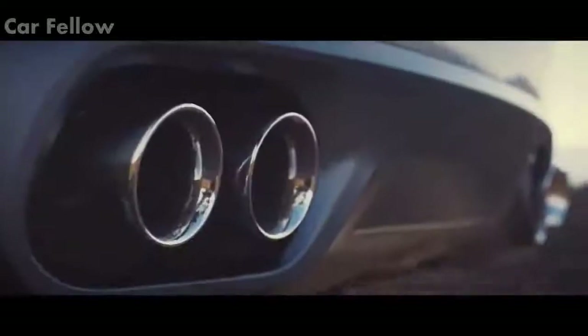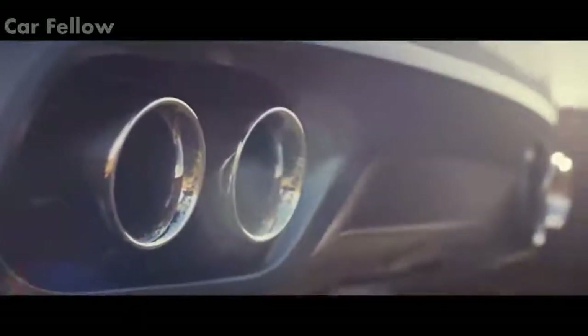With the variable valve active exhaust system enhancing performance capability and delivering SVR's signature soundtrack.